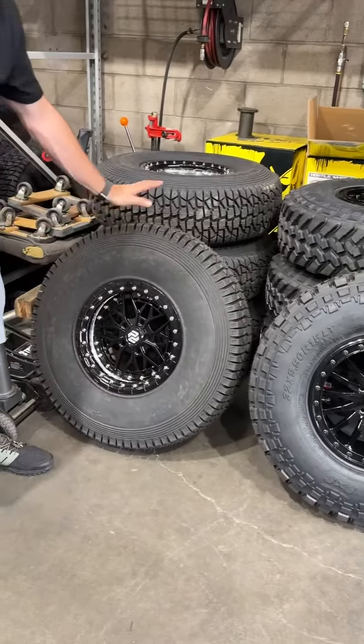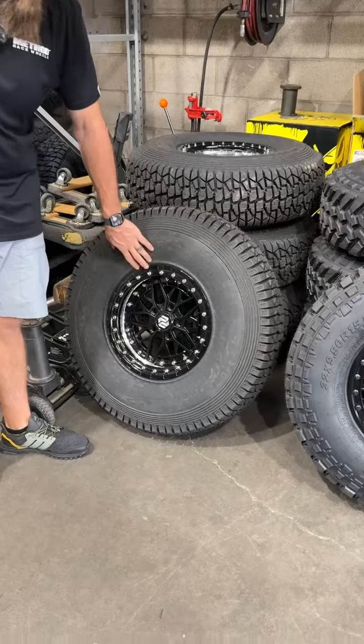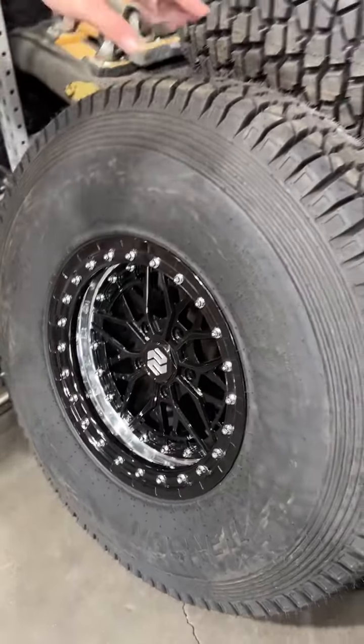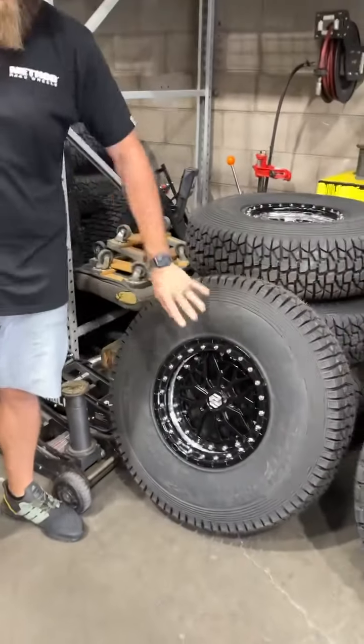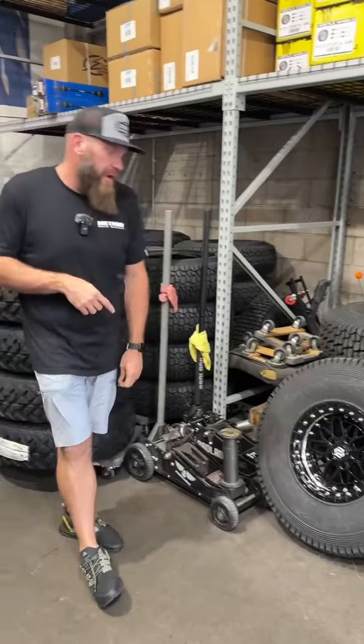Oh sorry — we didn't mount these up. Price Design mounted them up for us, but this is also for an Expedition that's getting a long travel kit. This is a Price Design wheel with a 33-inch Tensor Regulator 2 — really cool. It's a three-piece wheel, super lightweight, super strong, so excited to get Jesse's build going on that.